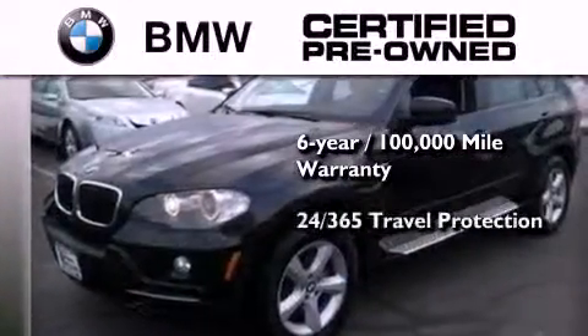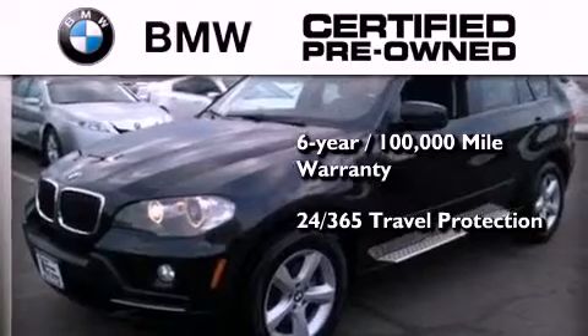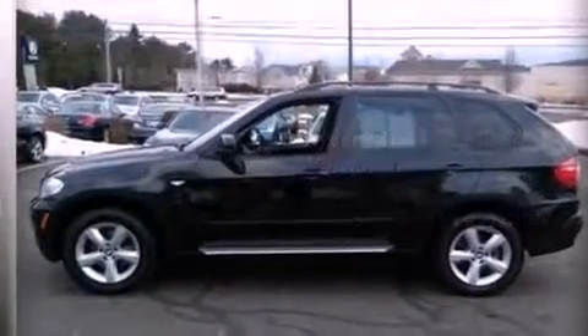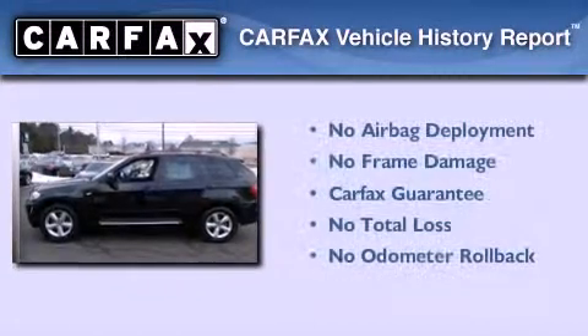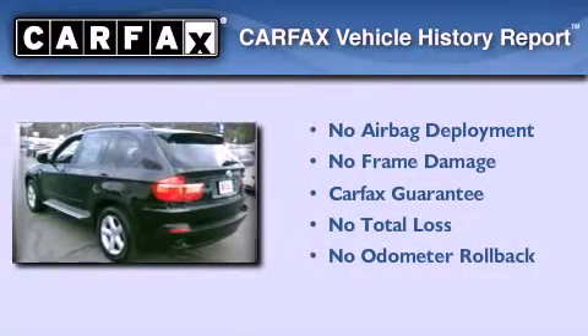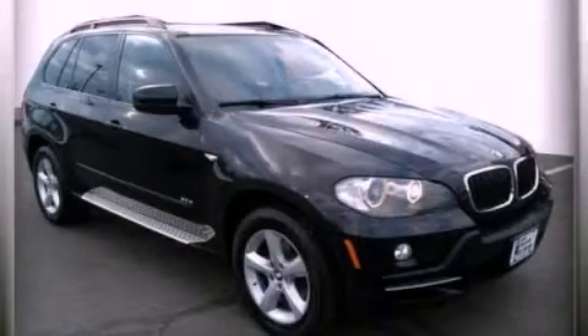It comes with travel protection 24 hours a day, 365 days a year, even if you're not the one driving. Not to mention that this BMW qualifies for the Carfax Buy Back Guarantee. Call or visit us right now and arrange your test drive today.